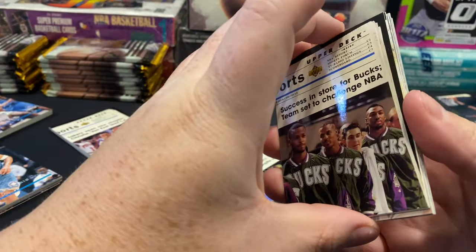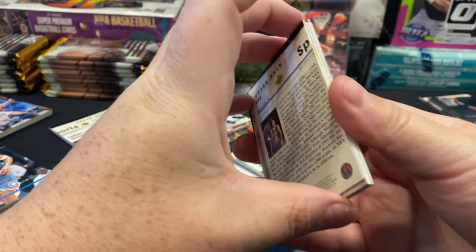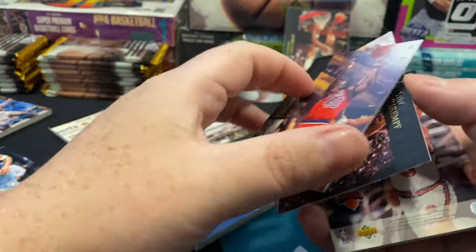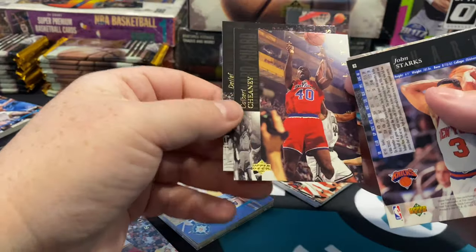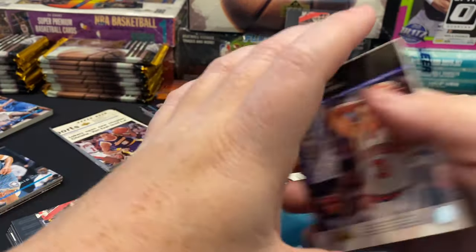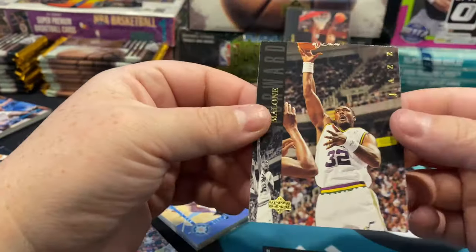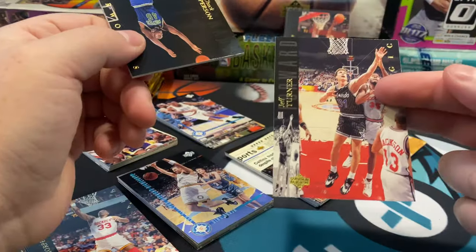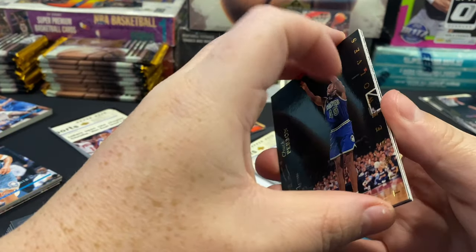This pack stuck pretty good. Some of them it's funny — there's really no damage, or if there is it's like I can't do anything about it because they're falling apart easily, but the give has to be right where you're putting the pressure. There's a regular Karl Malone — we just pulled that Electric Court. Jeff Turner, Chuck Person, Timberwolves.